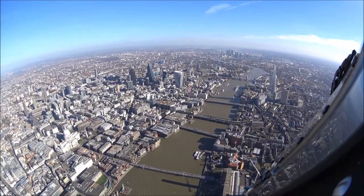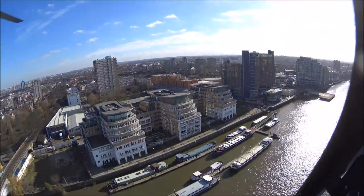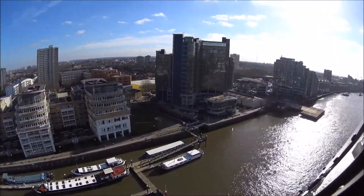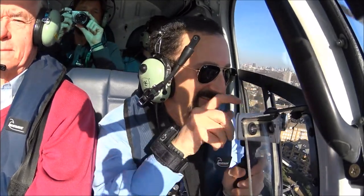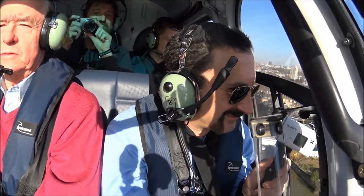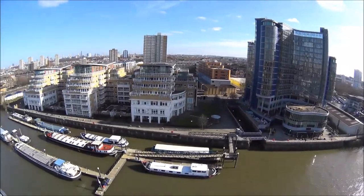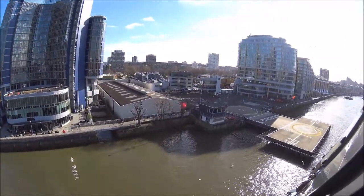Our flight took off in the Battersea area, then went up the Thames heading eastward. We passed the Palace of Westminster — the Houses of Parliament — Big Ben, and the Shard. Then we went past the City of London and Canary Wharf, all the way up to the area around Greenwich and the Greenwich Observatory, then did a big loop and headed back.